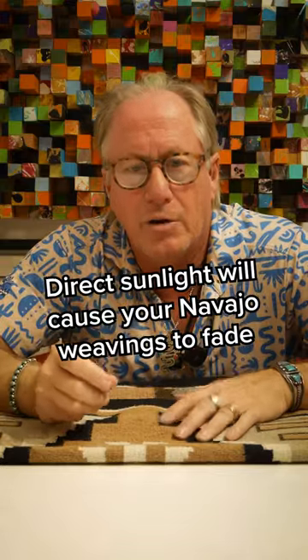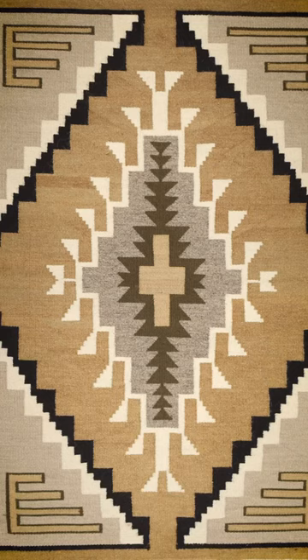The thing I want to talk to you about is fading in Navajo weavings. We often think that if they're very colorful with aniline dyes or synthetic dyes and you get direct sunlight on them, they would fade. Well, that's true, but so can natural dyes. It's not even a natural dye here — this is just the wool — but natural dyes can fade too.